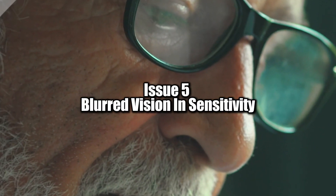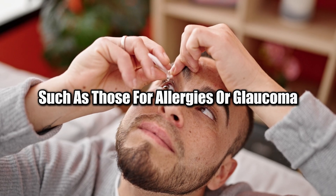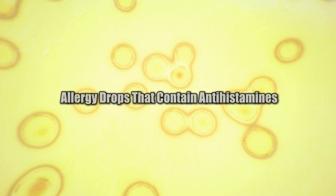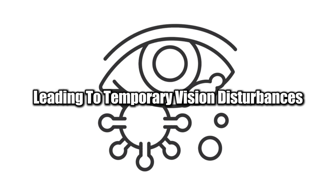Issue 5: Blurred Vision and Sensitivity. Do your eye drops leave you with blurred vision or make your eyes more sensitive? Some types of medicated eye drops, such as those for allergies or glaucoma, can cause temporary side effects like blurred vision or increased sensitivity to light. For example, allergy drops containing antihistamines can dry out the eyes, while glaucoma drops that dilate or constrict the pupils can change how your eyes focus, leading to temporary vision disturbances.